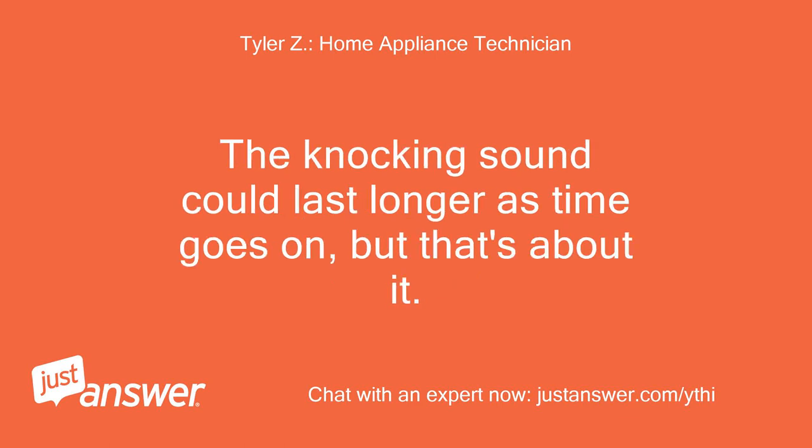The knocking sound could last longer as time goes on, but that's about it. Thanks so much.